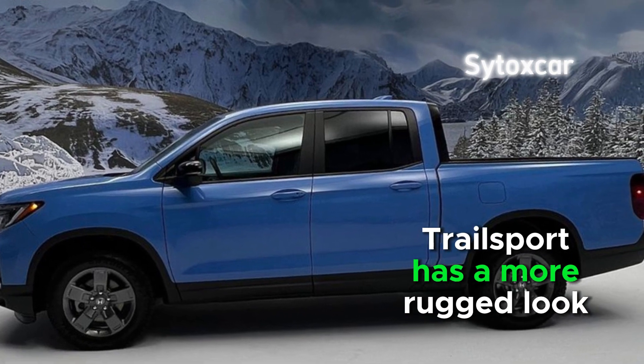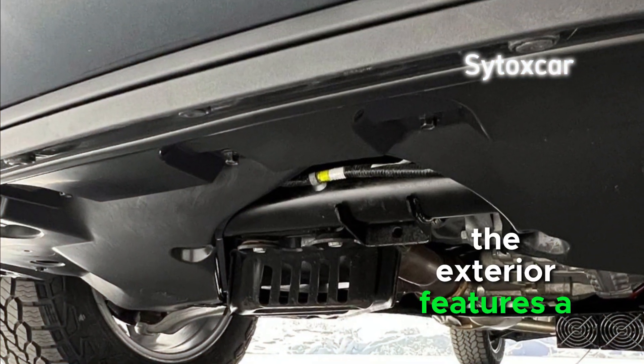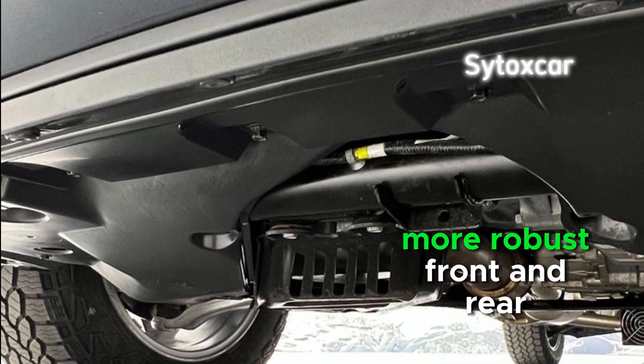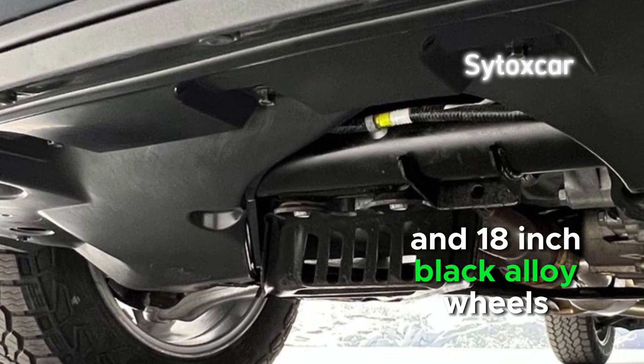Trail Sport has a more rugged look than other Ridgeline models. The exterior features a black grille, more robust front and rear bumpers, and 18-inch black alloy wheels.